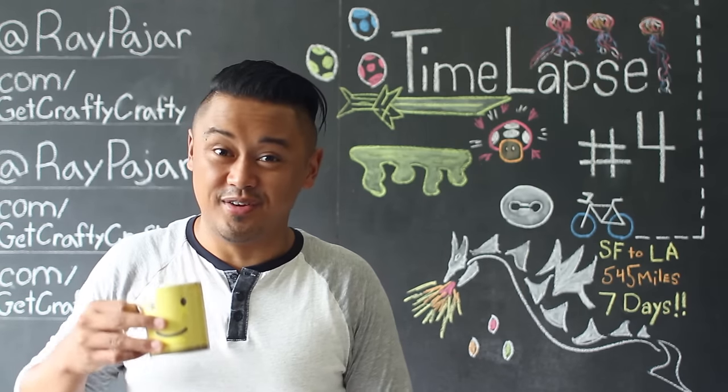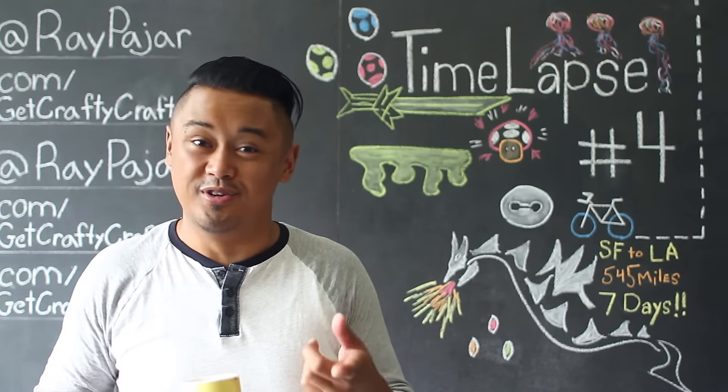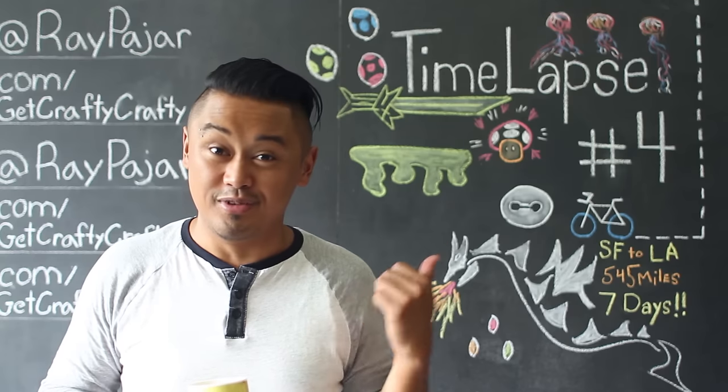Hey guys, Ray Parr from Get Crafty Crafty, and today we're going to be doing our fourth time-lapse compilation video.